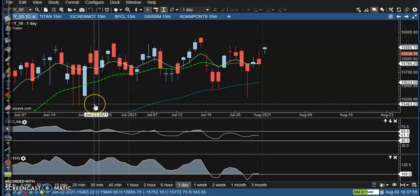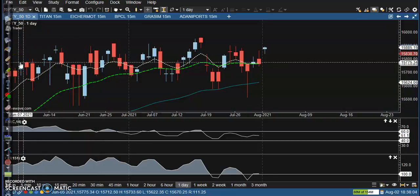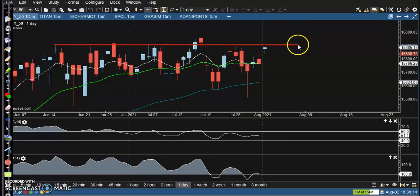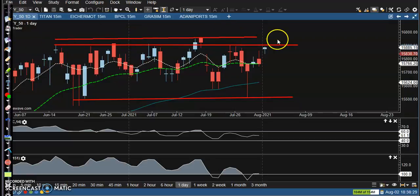This is BankNifty on the daily chart. BankNifty is still running in a range — there's a market range on the higher side and the lower side. It is a large range. Right now price is exactly near the resistance zone. This is the zone we are using.